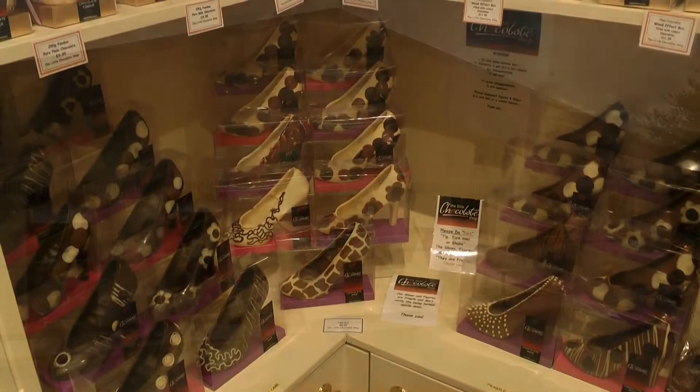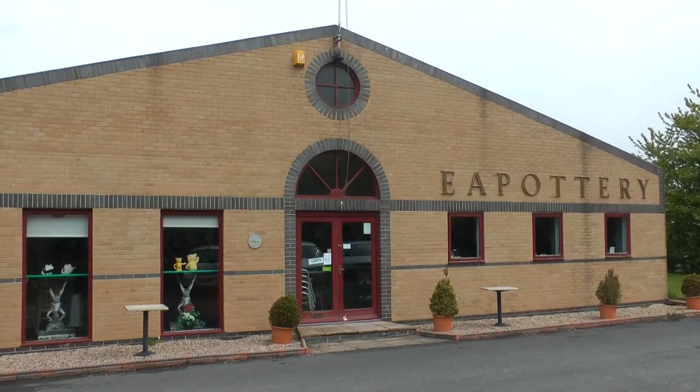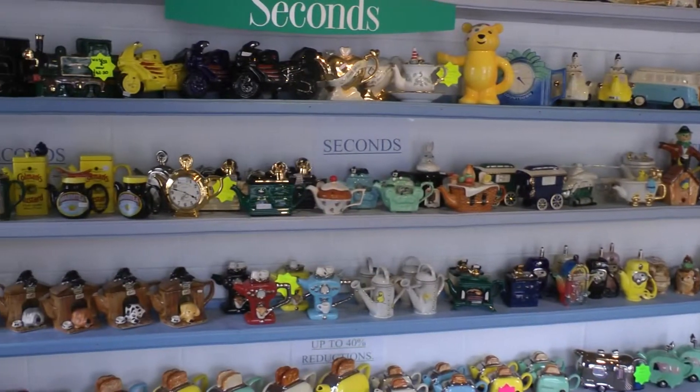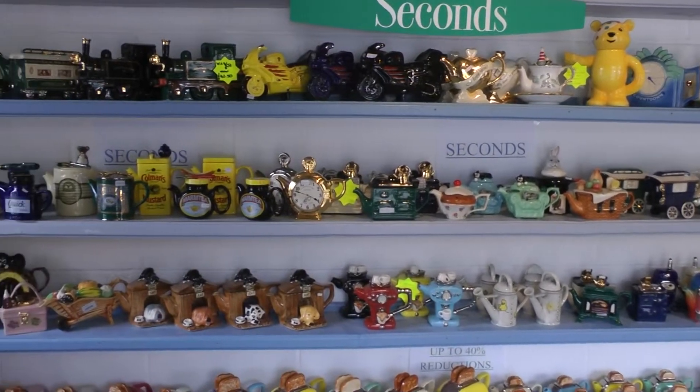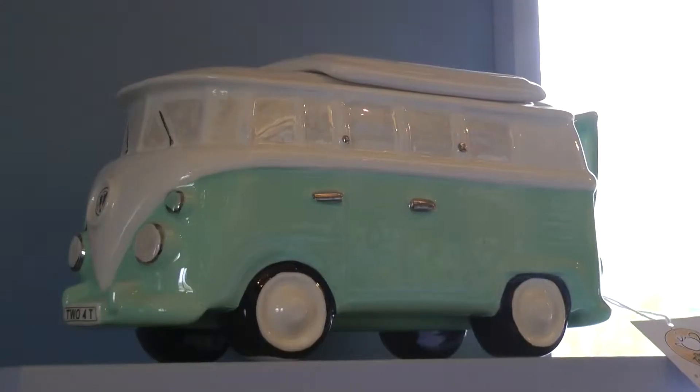A stone's throw from the Little Chocolate Shop is the Teapottery, the home of the eccentric teapot. Here you can buy teapots in every imaginable design — I especially like the caravan themed ones. You can also see the various stages the teapot goes through from design to production in the factory area.